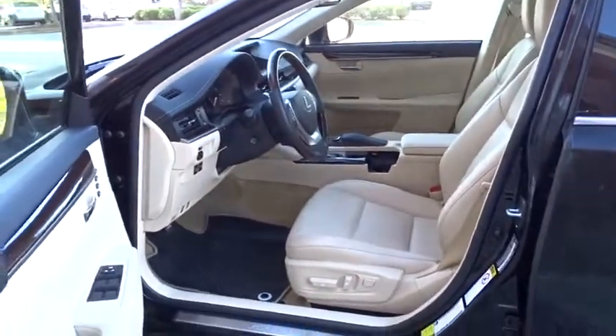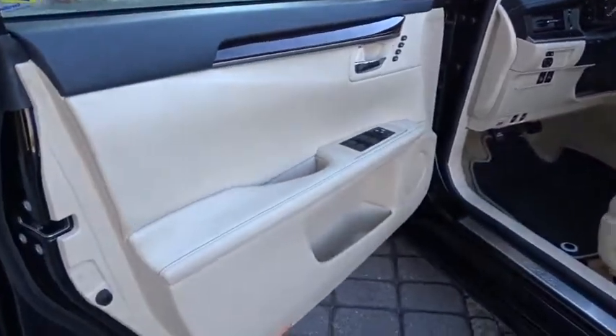Keyless entry, CD changer, power passenger seat, steering wheel audio controls, leather wrapped steering wheel.